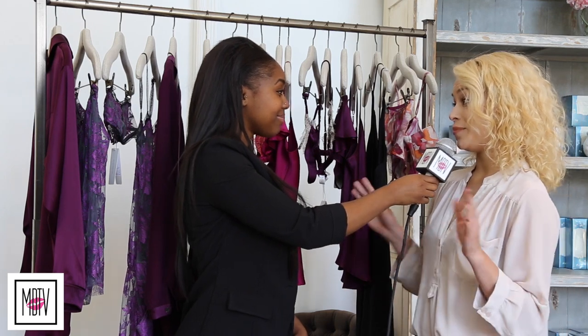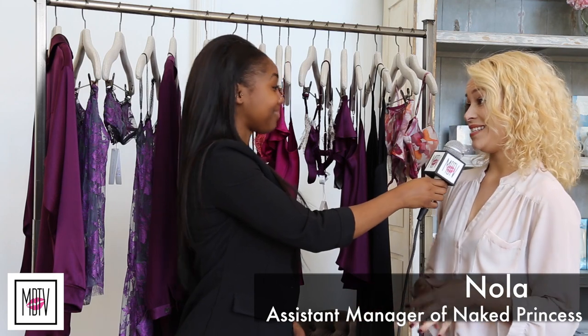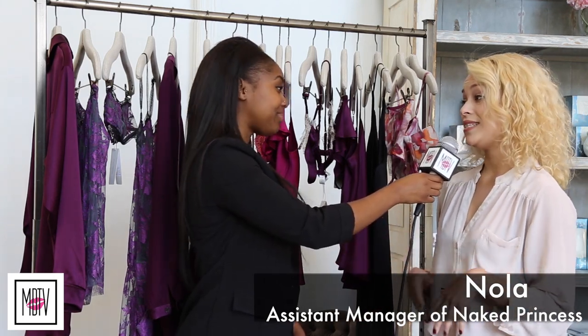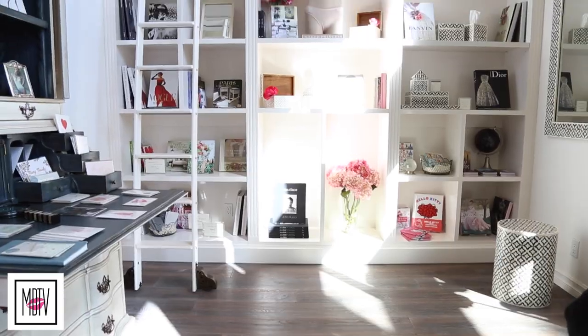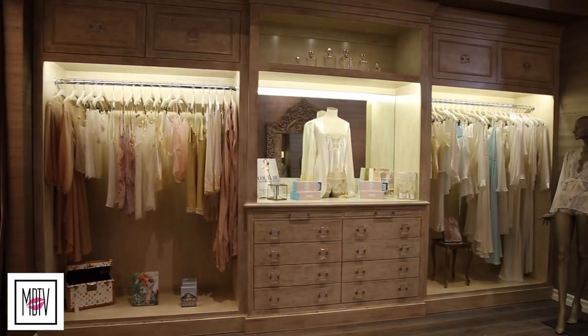So the whole concept of Naked Princess is a modern-day boudoir. The whole idea is for a woman to come in — it's not only a boudoir but it's also a state of mind. It's the time that she takes to herself to indulge, to treat herself in the finer things in life, and we're here to help her do that. And nowadays it's really good to have that time to yourself and really be able to lounge and be cute while doing it.